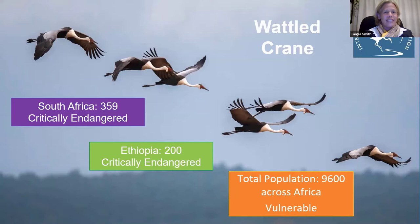This summarizes the wattle crane population globally on the continent. South Africa's population is around 360 birds and is listed as critically endangered. Ethiopia's population is even fewer birds, also critically endangered. But the global population across the continent is listed as vulnerable, with fewer than 10,000 birds on the African continent — an incredibly large charismatic species indicative of floodplain and smaller inland wetlands.